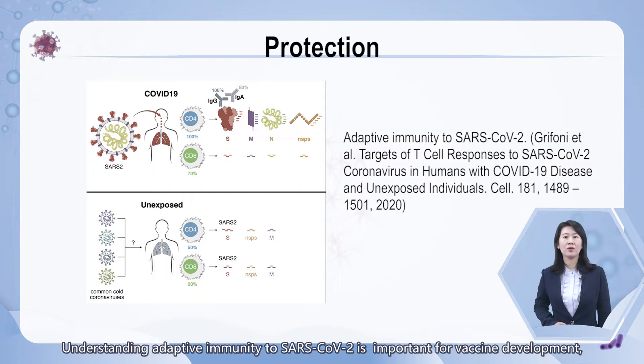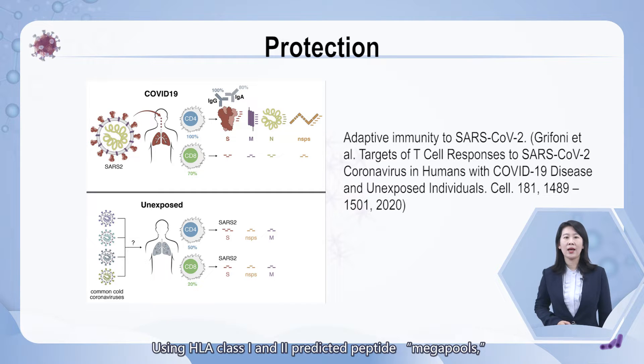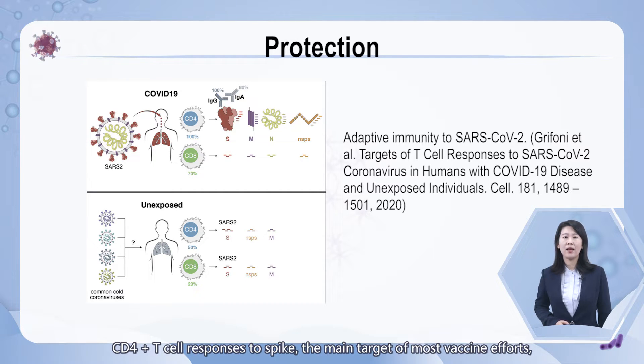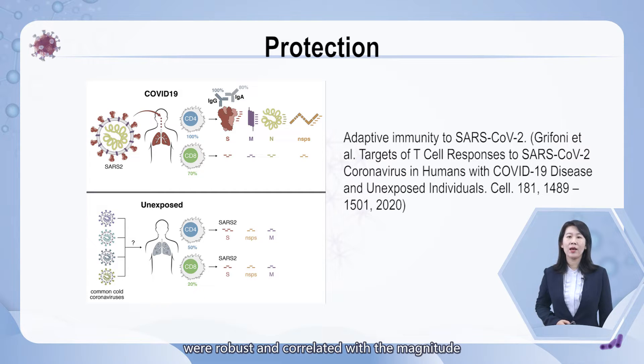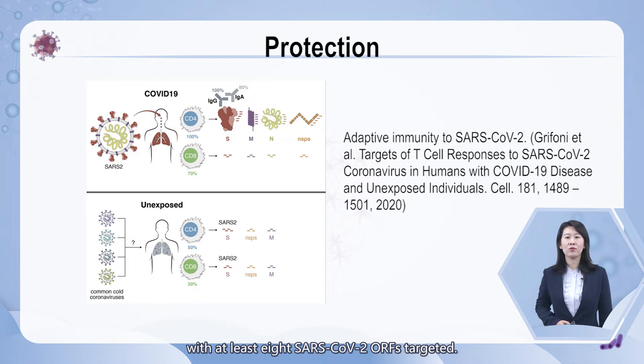Understanding adaptive immunity to SARS-CoV-2 is important for vaccine development, interpreting COVID-19 pathogenesis, and collaboration on pandemic control measures. Using HLA class 1 and 2 predicted peptide libraries, circulating SARS-CoV-2-specific CD8-positive and CD4-positive T cells were identified in about 70% and 100% of COVID-19 convalescent patients respectively. CD4-positive T cell responses to spike, the main target of most vaccine efforts, were robust and correlated with the magnitude of anti-SARS-CoV-2 IgG and IgA titers. For CD8-positive T cells, spike and M protein were recognized, with at least 8 SARS-CoV-2 ORFs targeted.